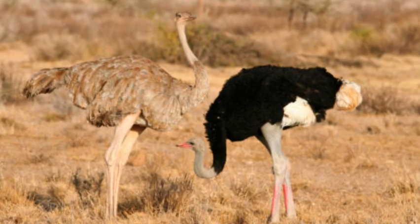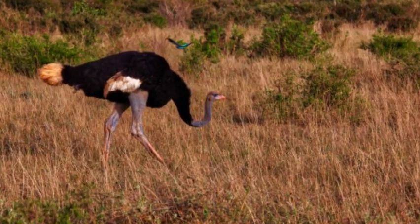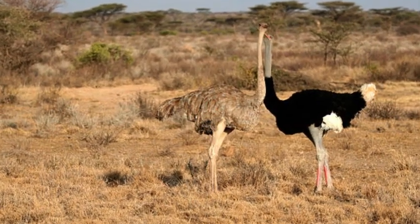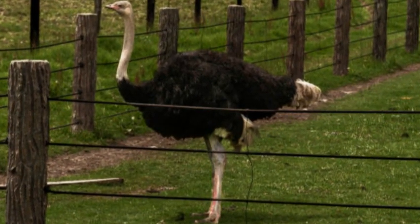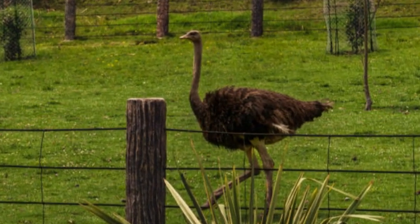The Somali ostrich, like other ostrich species, has faced various threats, including habitat loss, hunting, and predation. Conservation efforts are in place to protect and preserve their populations, particularly in national parks and protected areas.